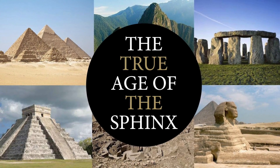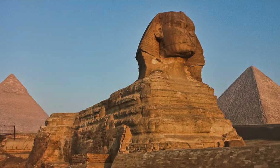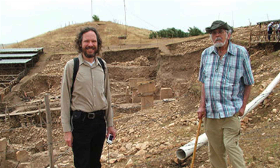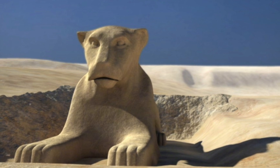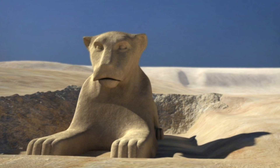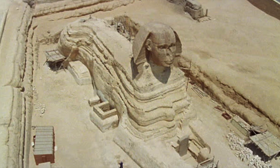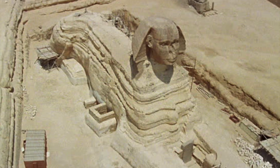Hello everybody and welcome to Ancient Architects. Everybody interested in finding the true history of the Giza Plateau and the Sphinx will have no doubt heard the theory proposed by geology professor Robert Schoch and the late great John Anthony West that the Sphinx was originally a lion that was subject to water erosion. The theory states that this could only have happened between 5000 and 10500 BC, a time period far older than the orthodox date attributed to the construction of the Sphinx, which is between 2558 and 2532 BC.